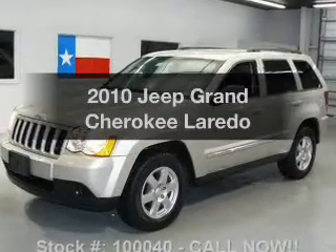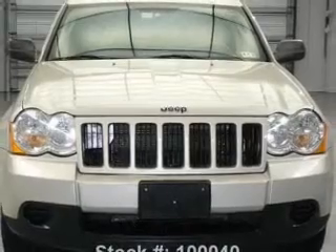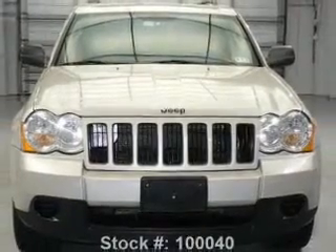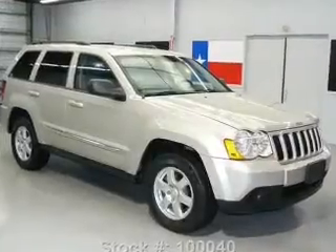Get noticed in this 2010 Jeep Grand Cherokee. If you're looking for a first-rate auto, this one could be yours today. With a reliable six-cylinder engine, connected to a smooth-shifting automatic transmission.